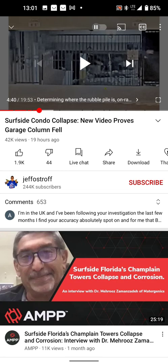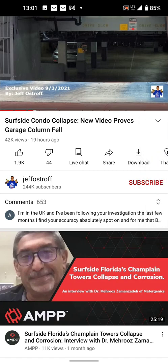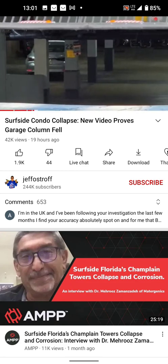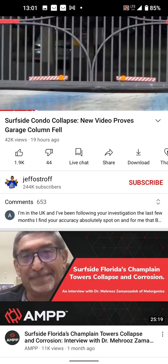Everybody thinks the rubble is on the ramp — it's not. You can see all the way to the back wall, and you can see all the bicycles lined up in front of the columns. I don't even know if the parking spaces are numbered the same. This is what I asked the other engineer to do.